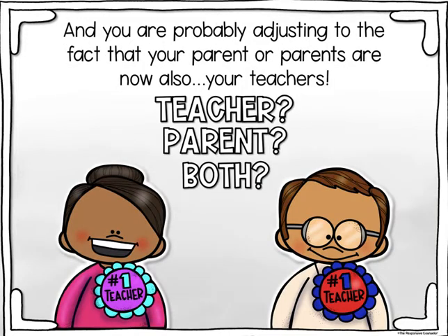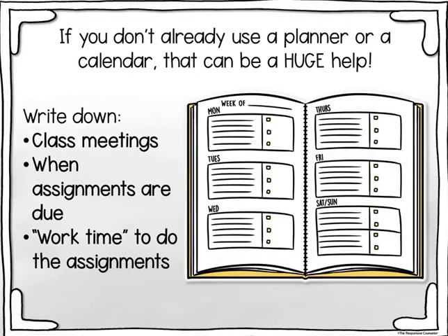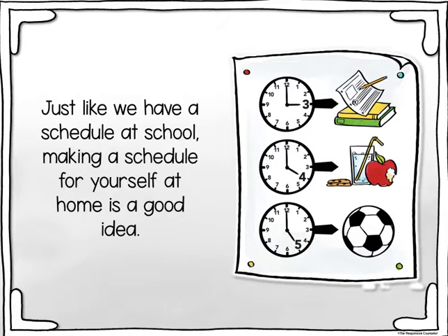You are probably also adjusting to the fact that your parent or parents are now also your teachers — teacher, parent, or both? It can be helpful to set a specific time each day that you will sit in your learning space and do work. If you don't already use a planner or a calendar, that can be a huge help. Write down class meetings, when assignments are due, and work time to do the assignments. Just like we have a schedule at school, making a schedule for yourself at home is a good idea.